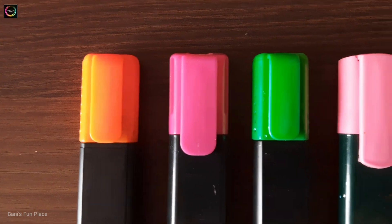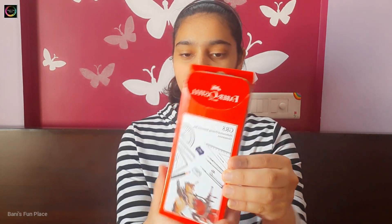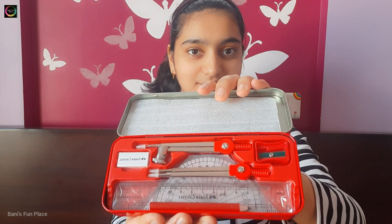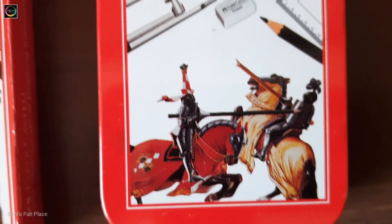Next I have five highlighters — two pink, two orange and one green. I love using highlighters as they help me learn easily. After that I have three new geometry boxes. This is the cover and there's a box inside, and now I'll show you what's inside — as we open this we can see all the items inside.